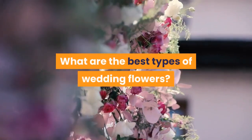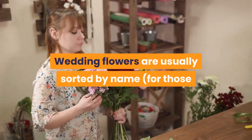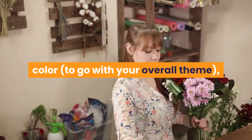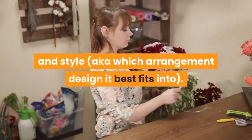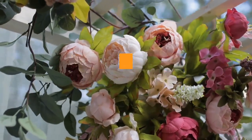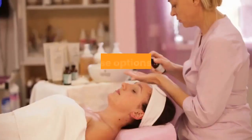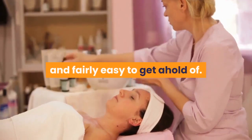What are the best types of wedding flowers? Wedding flowers are usually sorted by name, for those looking to use a specific flower in their arrangement; color, to go with your overall theme; and style, meaning which arrangement design it best fits into. Because specific flower requests and wedding theme colors vary greatly, we'll focus on the types of wedding flowers worth knowing for centerpiece designs. These options are cost-effective, beautiful, and fairly easy to get a hold of.